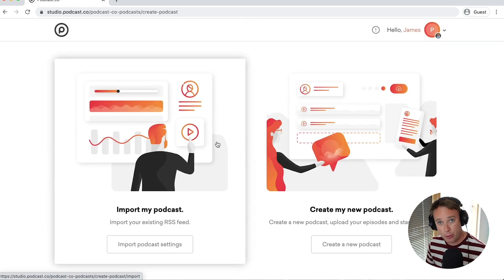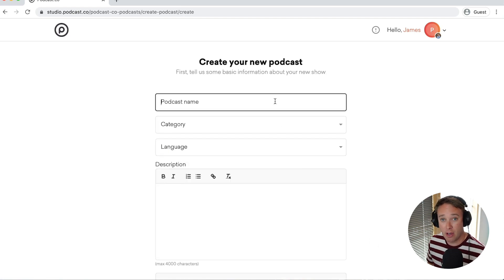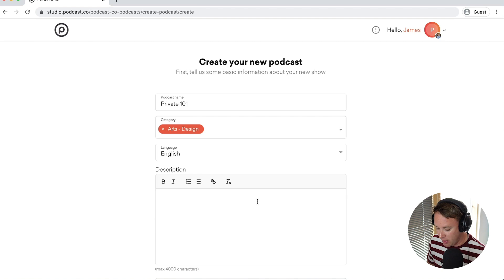So let's create a private podcast, since all of the ones I have in front of me are public. I can either import my podcast from another provider, which will pull in all of the RSS feed including your episodes, their descriptions, images, etc. Or I can create a new one, which I'm going to do for the purposes of this demonstration. We'll call this one Private 101 and give it a category, which might be art or design, and a fancy description goes here.